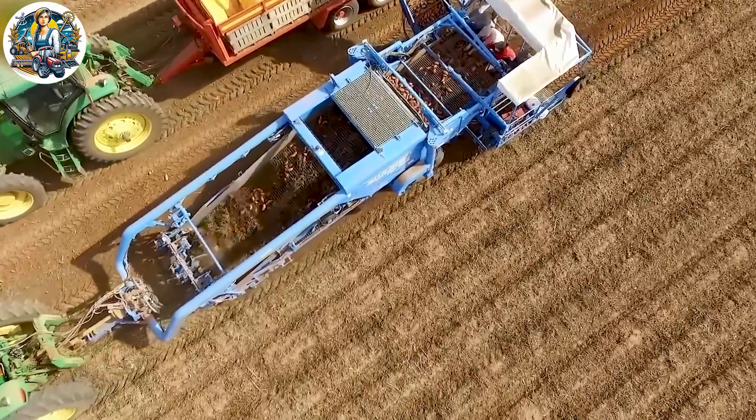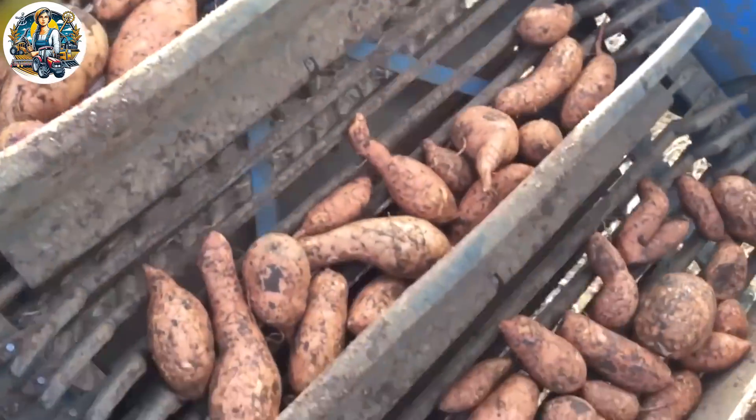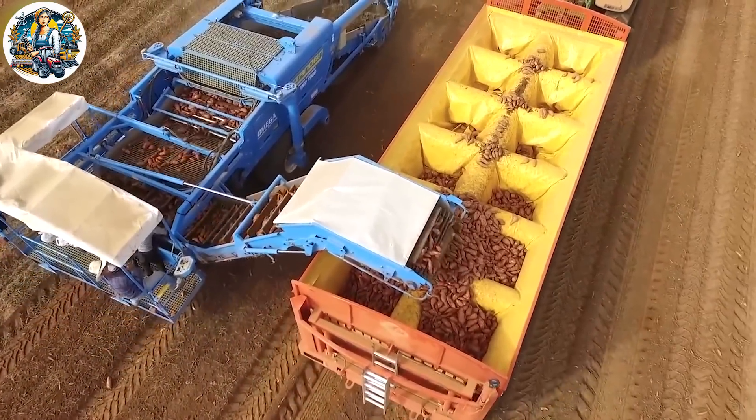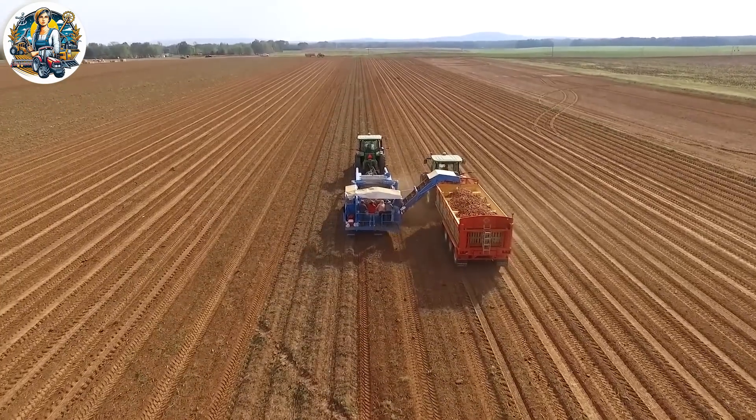When it comes to harvesting sweet potatoes, the large-capacity machines are performing exceptionally well in their tasks. Each sweet potato is harvested from deep within the soil without compromising their quality. It's truly an impressive feat.